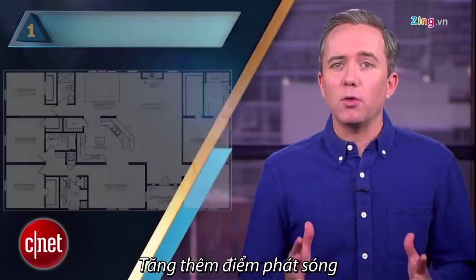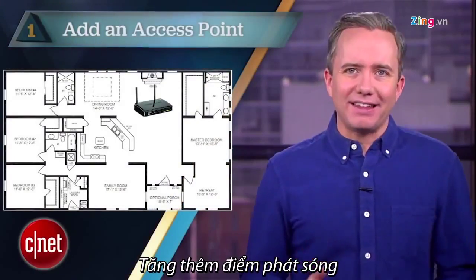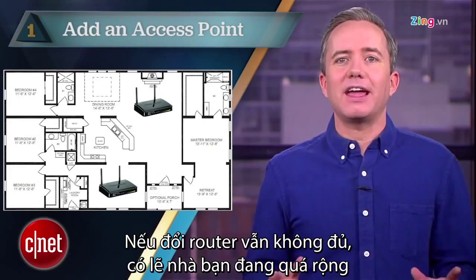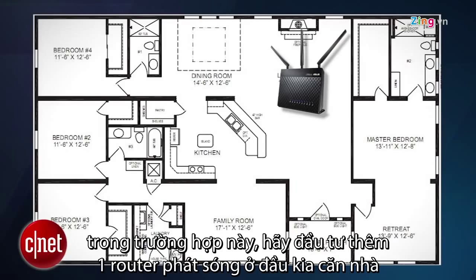And finally, at number one: add an access point. If changing the router doesn't help, well maybe your home is just too damn big. In this case, it's best to invest in an extra access point and put it at the other end of your home.